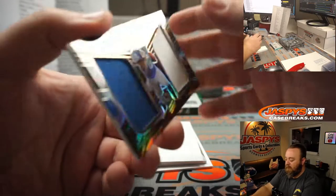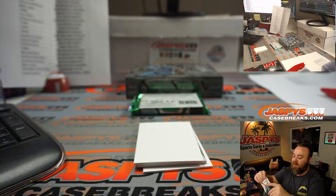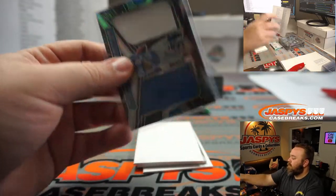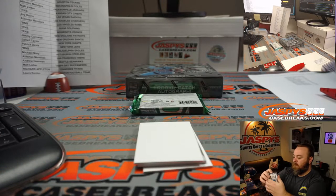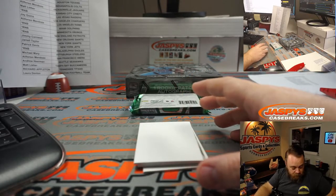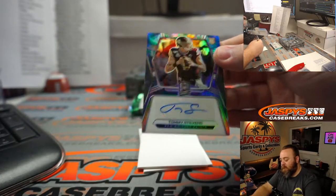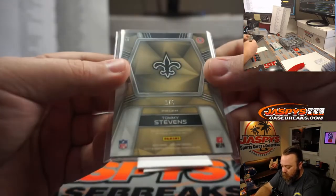Little Dual Relic — DeAndre Swift for the Lions — Jarrell Taylor. 3 out of 99. And Tommy Stevens rookie auto for the Saints — Jimmy Cornwell, one out of five.